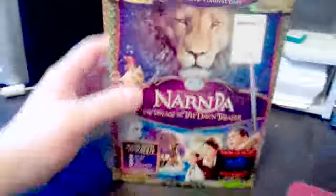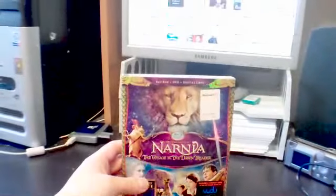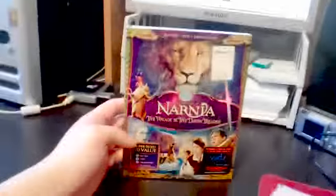This is the Blu-ray, DVD, digital copy. It says here it's a super-sized $70 value, but I doubt that — I think they're just saying that. Because we've seen DVD, Blu-ray, digital copy combos before, and none of them are $70.